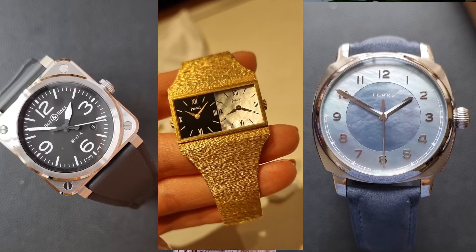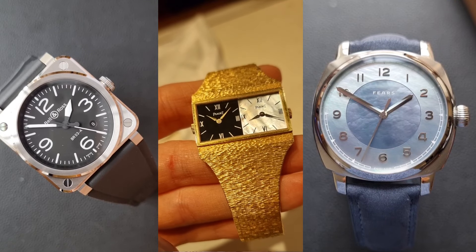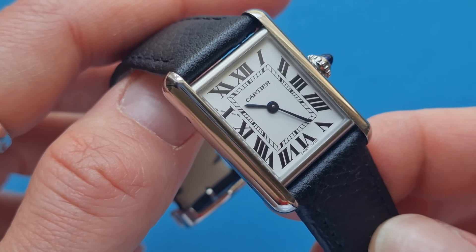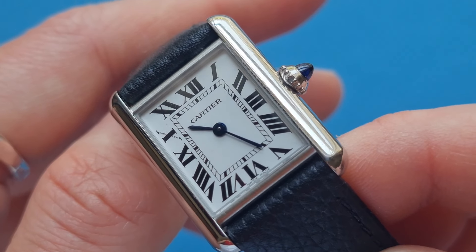If you ask a kid to draw a watch, it's going to be round — it is the standard shape for a watch. But what if you don't want standard? What if you want something a little bit different? I could just say the Cartier Tank because it is the perfect non-round watch and there are a million variations of it, but for entertainment and research purposes I've decided not to have it in any of my options today.